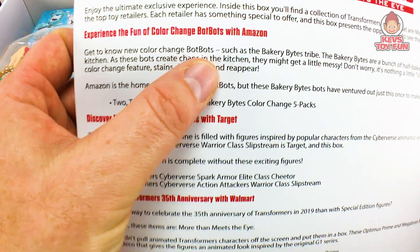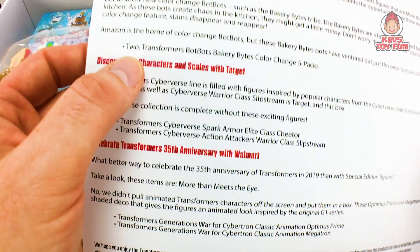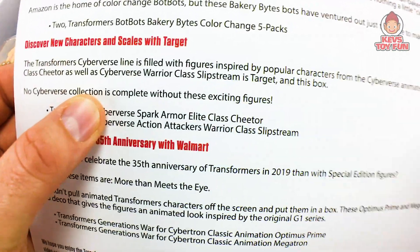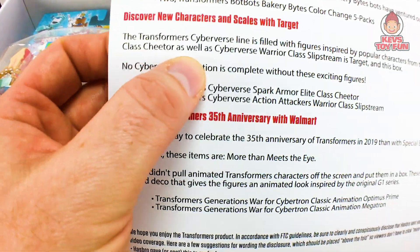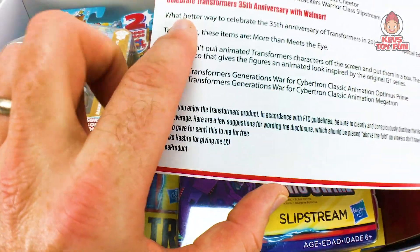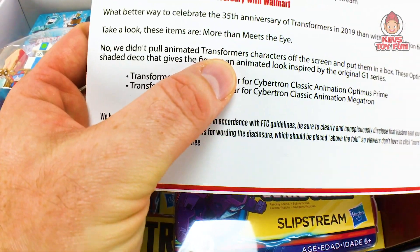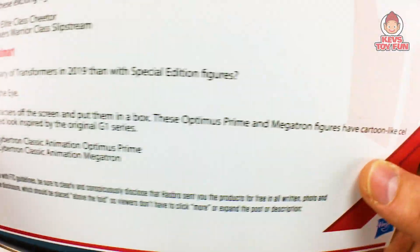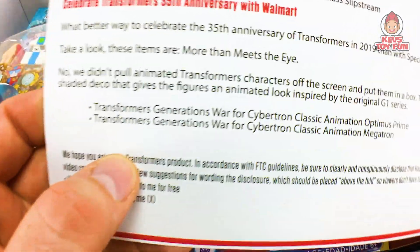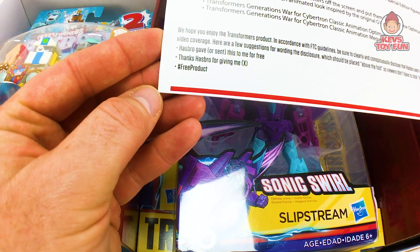Get to know the new color change BopBots. Amazon is the home of color change BopBots, but these BopBots have ventured out. Discover new characters and scales with Target — the Transformers Cyberverse line is filled with figures inspired by popular characters from the Cyberverse animated series. You can only find Elite-class Cheetor as well as Cyberverse Warrior-class Slipstream at Target, and it's in this box. Celebrate Transformers 35th anniversary with Walmart. These Optimus Prime and Megatron figures have cartoon-like cell-shaded deco and give the figures an animated look, inspired by the original G1 series. So we have Transformers Generations War for Cybertron Classic Animation Optimus Prime and Megatron. Thank you guys so much. Hashtag free product.